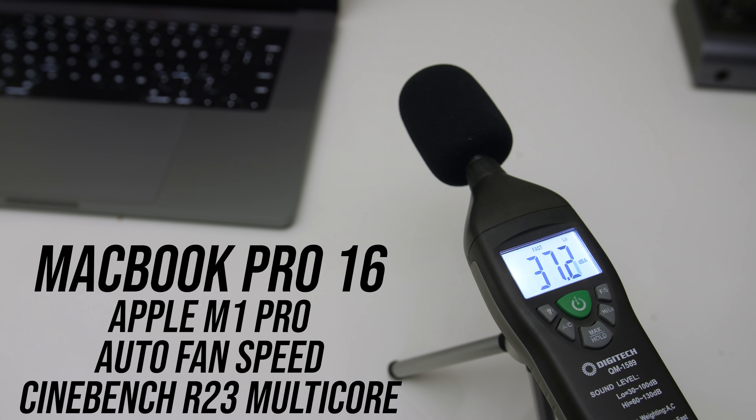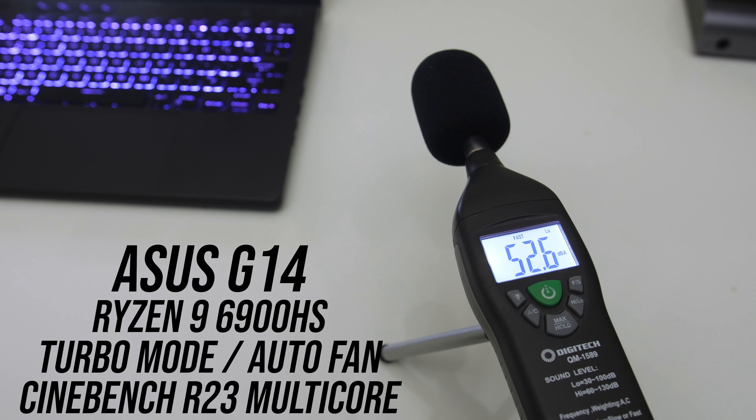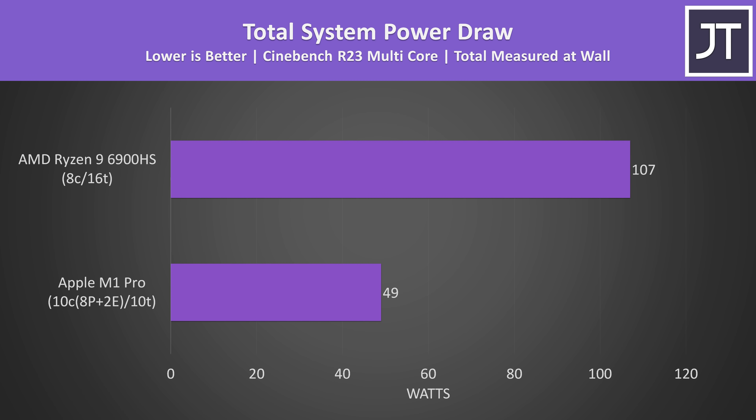Although both laptops do run relatively warm, we need to have a listen to the fan noise difference. While there probably won't be performance differences between the MacBook Pro 16 and the MacBook Pro 14, I would expect there to be some thermal differences. People have reported that the MacBook Pro 14 runs with higher fan speed, but still even with that difference it's way quieter than the G14. The MacBook was running significantly quieter.